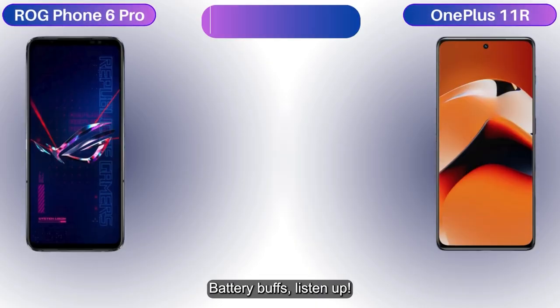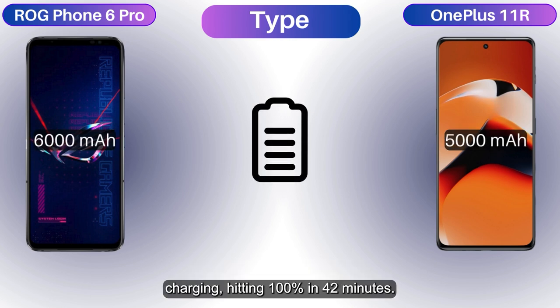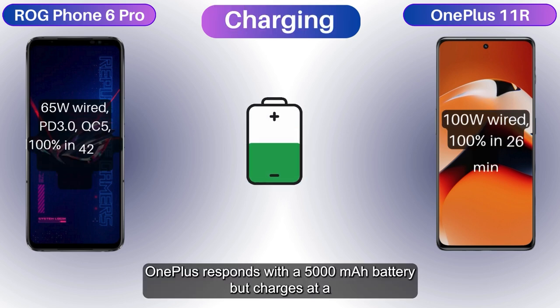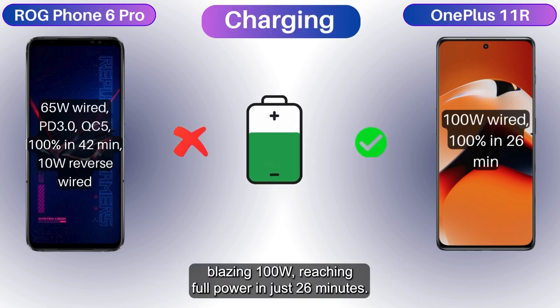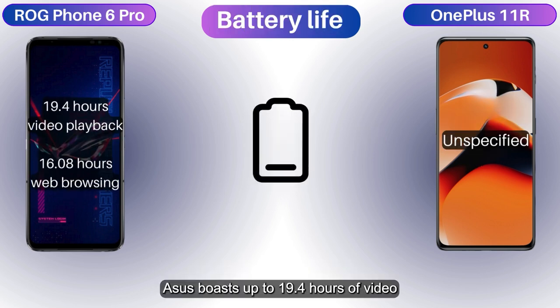Battery buffs, listen up. Asus packs a colossal 6,000 mAh battery with 65-watt charging, hitting 100% in 42 minutes. OnePlus responds with a 5,000 mAh battery, but charges at a blazing 100 watts, reaching full power in just 26 minutes. For endurance, Asus boasts up to 19.4 hours of video playback.